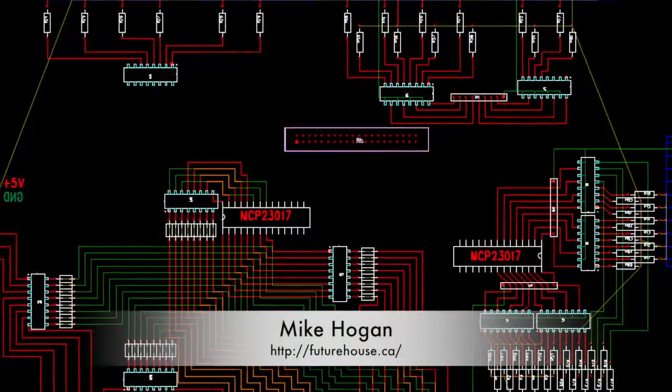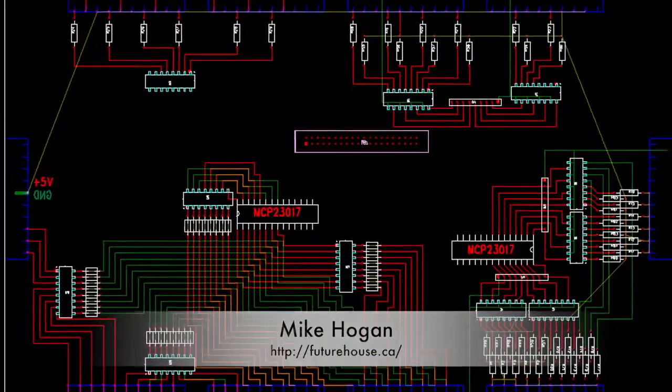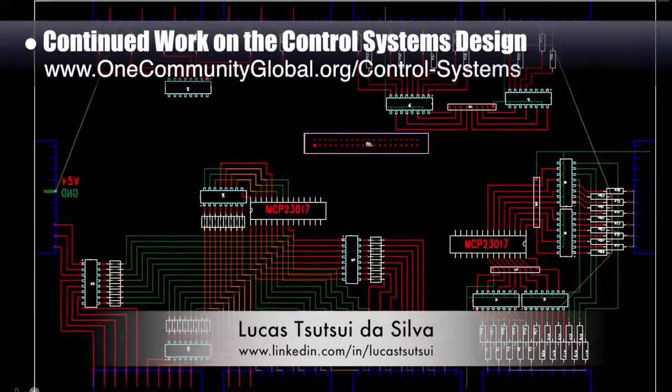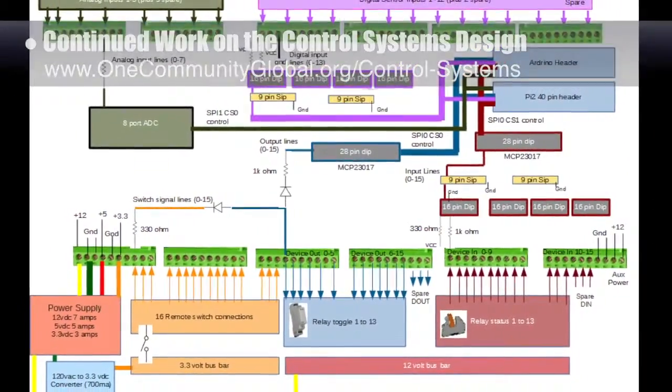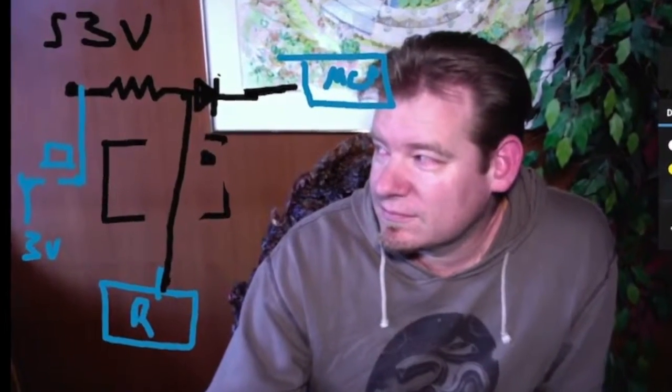Behind the scenes, Mike Hogan, automation systems developer and business systems consultant, and Lucas Tsitsui Da Silva, 4th year computer engineering student, continued work on the control systems design. Here's revision number 6 for this, and here is one of Mike's other designs he was using for clarification and some drawing he was doing to explain it to Lucas and I on our weekly call.